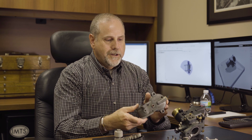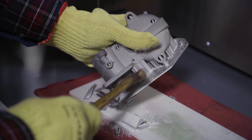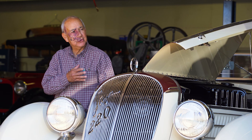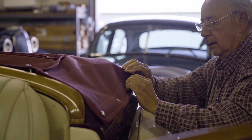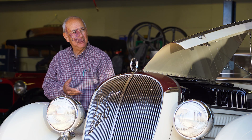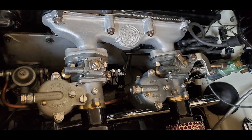If you were to try to machine this part from scratch, it would be cost prohibitive. It enables us to put this car back the way it was originally delivered, which we were unable to do because we didn't have that part. Now we're going to be able to create that part and make this car whole again.